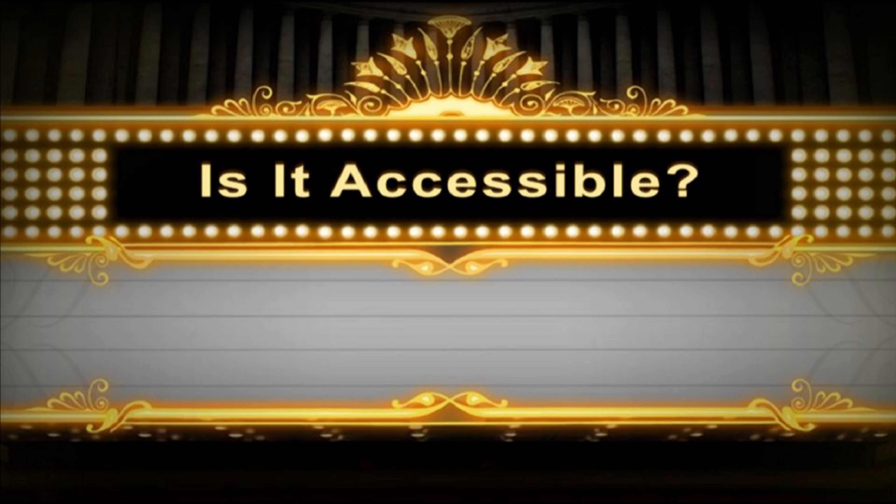Hello and welcome to Is It Accessible? Today we're looking at the Cincinnati Zoo charging locations. Officially, the Cincinnati Zoo website does not list any specific charging locations. We did check around and found a few places to charge up, as well as what to do if you're traveling in a battery-powered wheelchair and run out of power.